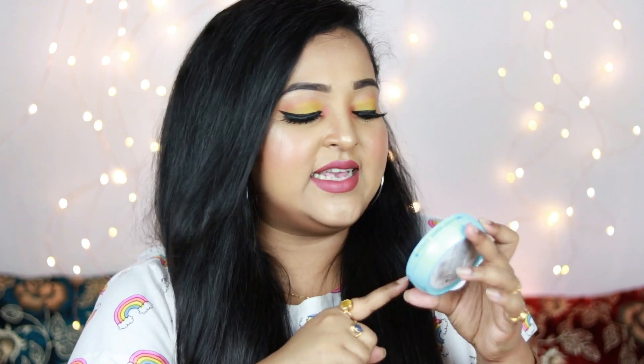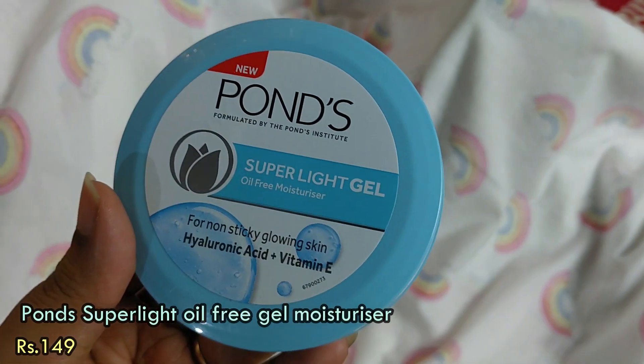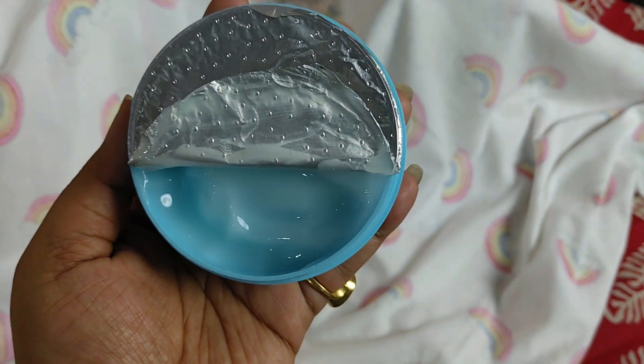Now for the regular stuff from Nika. First up, a very affordable skincare product that I'm really liking: the Ponds Super Light Gel Oil-Free Moisturizer — non-sticky, for glowing skin, enriched with hyaluronic acid and Vitamin E, for just ₹149. It's a gel moisturizer that gets easily absorbed into the skin and smells amazing. I've been trying to incorporate more affordable products into my skincare routine. This can actually be used as a dupe for the Clinique Moisture Surge — it hydrates just as well. Absolutely no regrets!